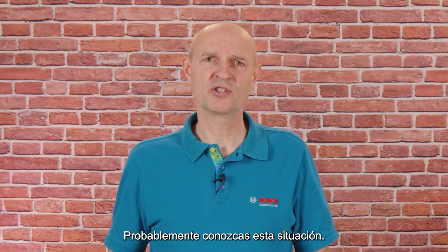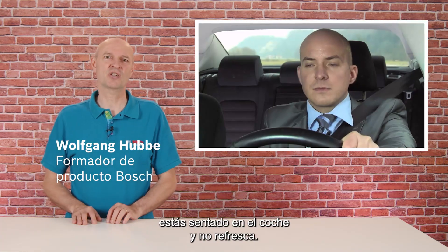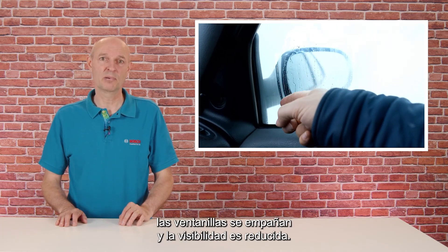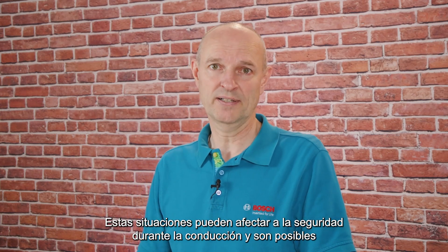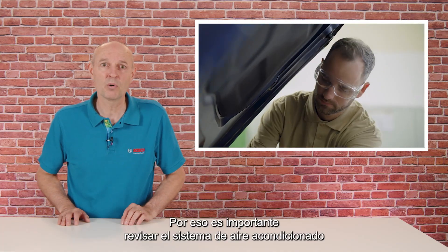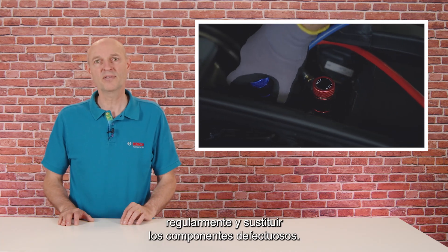You probably know this situation. It's summer, you're sitting in the car and it just won't get any cooler. You start sweating. At worst, you feel tired and can't concentrate. Or it's raining, the windows are steaming up and visibility is impaired. These situations can affect safety when driving and are possible effects of a malfunctioning air conditioning system. This is why it's important to service the AC system regularly and replace defective components.